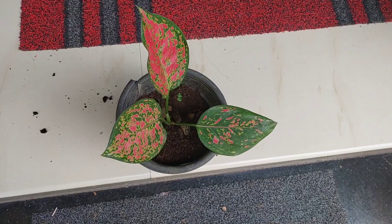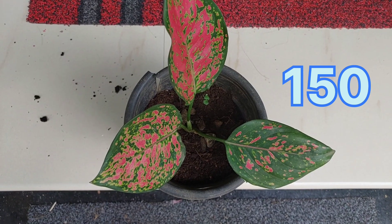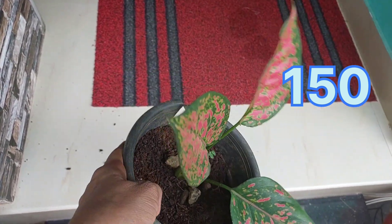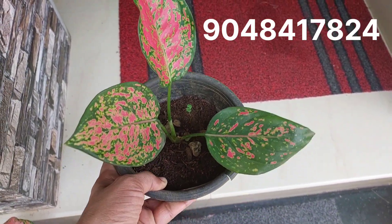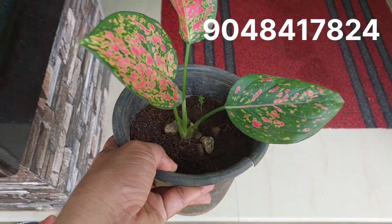The next plant is Red Beauty. This plant is priced at 180 rupees. This plant has a nice red leaf with 2 leaves. It is a healthy plant.